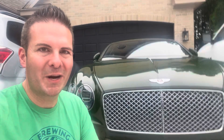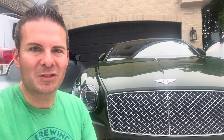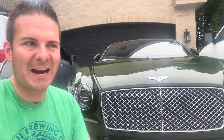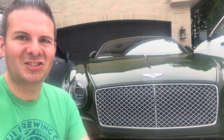Hope you enjoyed this review and drive of the Bentley Continental GT. Please like, comment, and subscribe if you haven't already done so. We have much more interesting content, great variety of content. Hopefully you will like it. Have a great day — see ya!